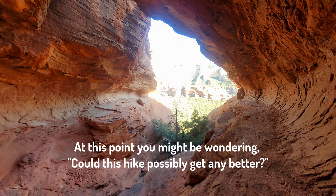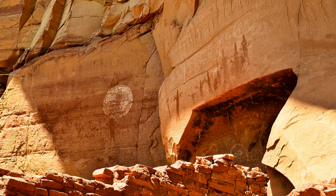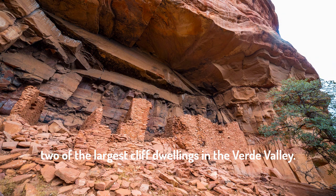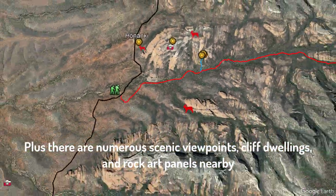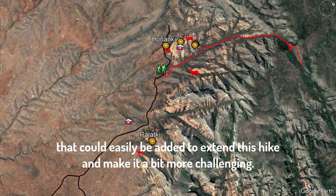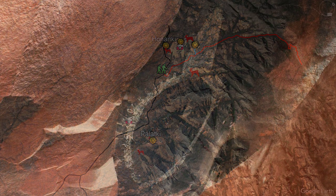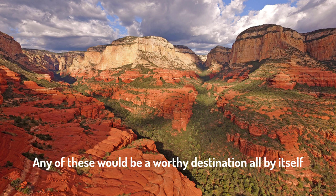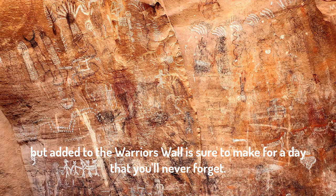At this point you might be wondering, could this hike possibly get any better? And the answer is absolutely. If you have reservations, you could stop in at Honanke or Palatke, two of the largest cliff dwellings in the Verde Valley. Plus, there are numerous scenic viewpoints, cliff dwellings, and rock art panels nearby that could easily be added to extend this hike and make it a little bit more challenging. These include two of our favorites: the Wall of the Ancients and Wu Ranch. Any of these would be a worthy destination all by itself, but added to the Warrior's Wall is sure to make for a day you'll never forget.